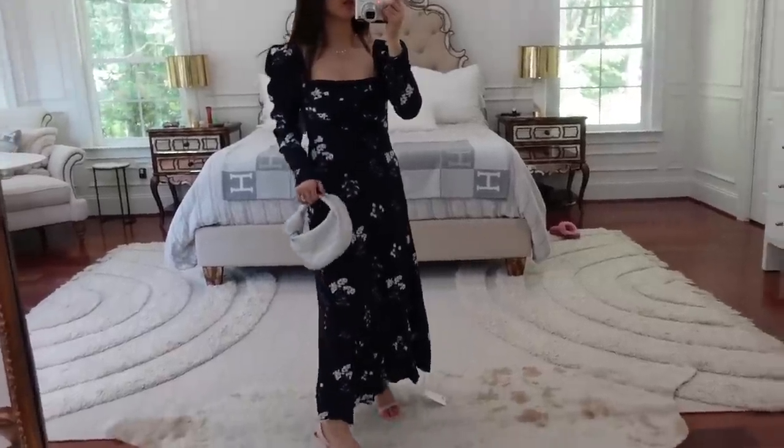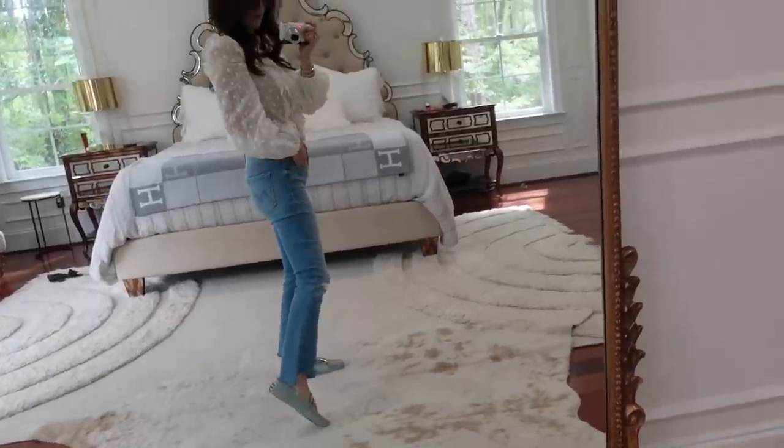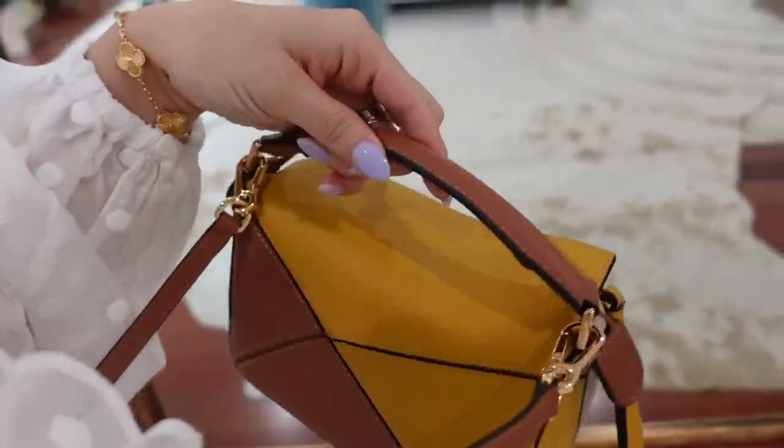Hey guys, welcome back to my channel! Today I have a whole haul video — new season pieces that will become wardrobe staples for the transitional time to autumn. Pretty much all of them are new except one dress from Loveshackfancy that was sold out a few months ago and finally came back in stock, so I snatched it. This top is from Reformation — I discovered the brand recently.